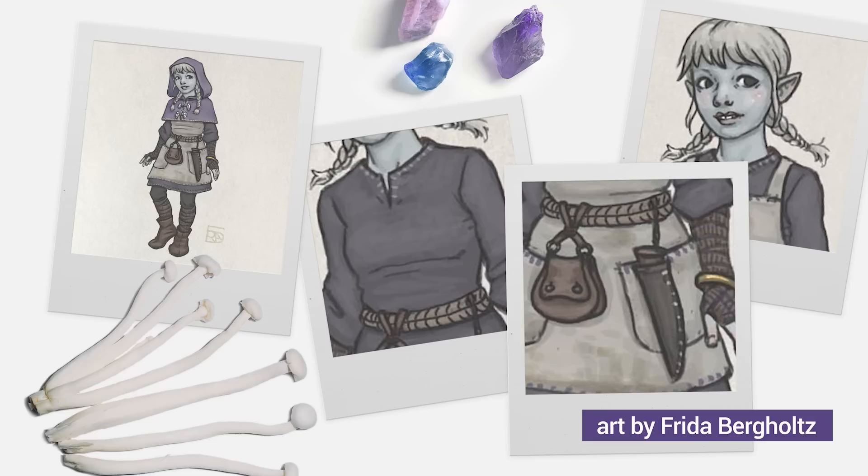Step one, of course, was the design. Back when I first started playing Penelope, I commissioned an artist named Frida Bergholz to design her clothing. I knew I wanted her to have slate gray skin, and a gap between her teeth, and silvery white hair in pigtail braids, but her clothes were more of a blank spot for me. Since she's a barbarian, she doesn't wear armor, but the conventional leather loincloth and furs type look just didn't seem right for her.